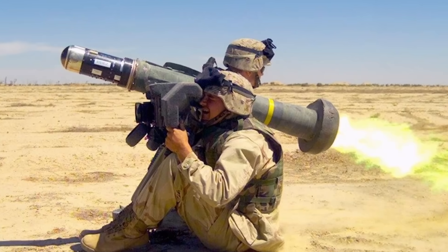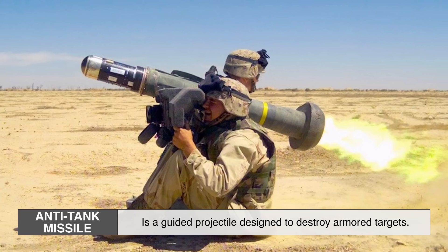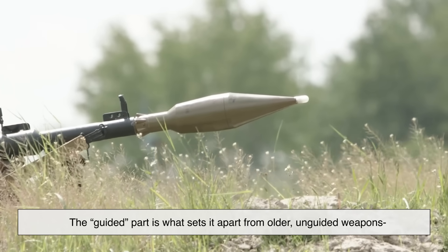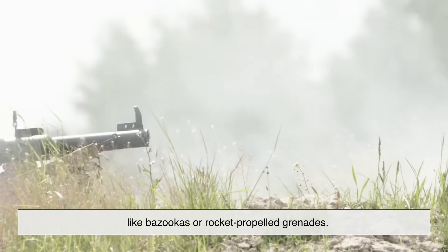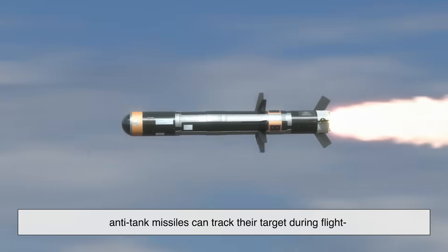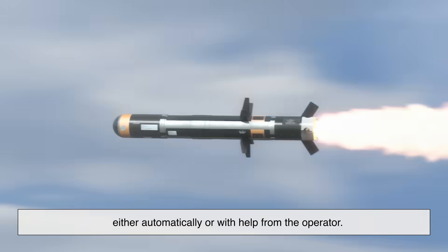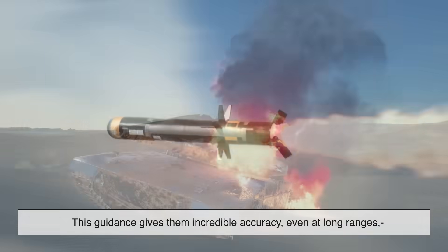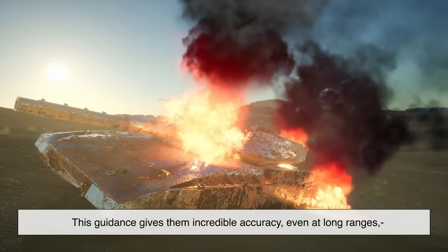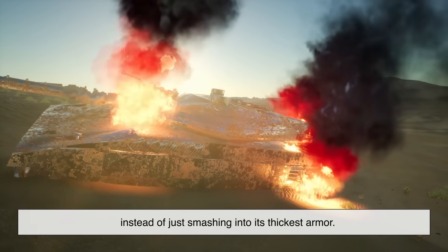In the simplest terms, an anti-tank missile is a guided projectile designed to destroy armored targets. The guided part is what sets it apart from older, unguided weapons like bazookas or rocket-propelled grenades. Instead of firing and hoping you hit, anti-tank missiles can track their target during flight, either automatically or with help from the operator. This guidance gives them incredible accuracy, even at long ranges, and allows them to strike weak points on a tank instead of just smashing into its thickest armor.